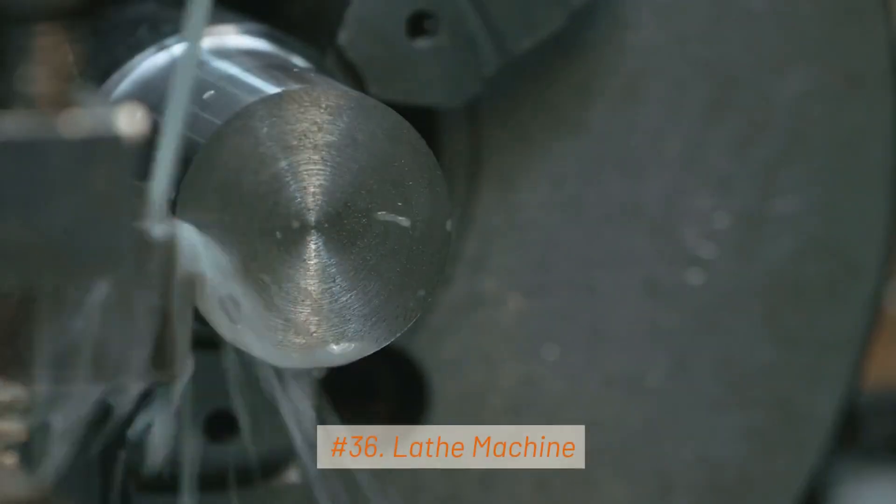Next, the Machining Industry. 36. Lathe Machine. Lathes are used for turning and shaping cylindrical workpieces. They can perform operations like facing, turning, drilling, and threading.